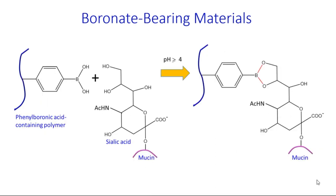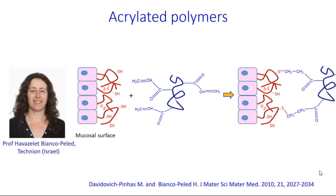Polymers with boronate groups represent the third class of materials with enhanced mucoadhesive properties. They can form dynamic covalent bonds with 1,2-cis-diols in carbohydrate fragments of mucin. Professor Bianco-Pellet from Technion University pioneered acrylated polymers with enhanced mucoadhesive properties; these carry acryloyl groups capable of forming covalent linkages with thiols of mucins via Michael addition reaction.